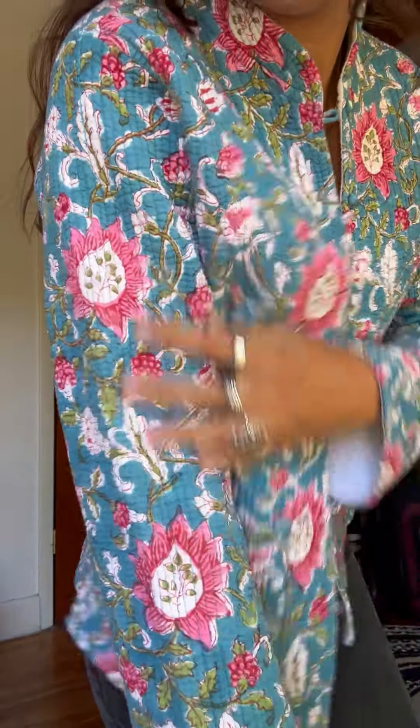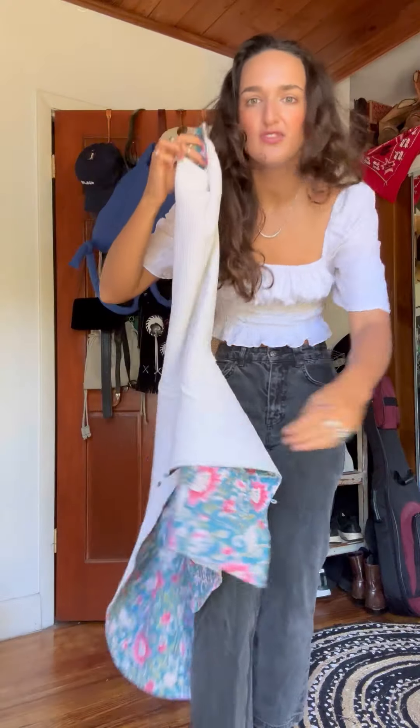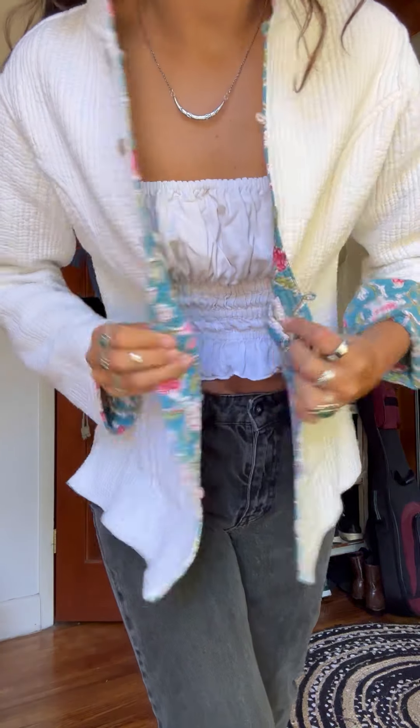This might be the best thing I found. I thrifted this in Ohio — are you kidding me? I did pay $20 for this, which is kind of expensive for thrifting, but this is a real Kantha quilt jacket and it's reversible, so it's basically two jackets. You can do a little cuff for the sleeve — there are buttons on both sides.